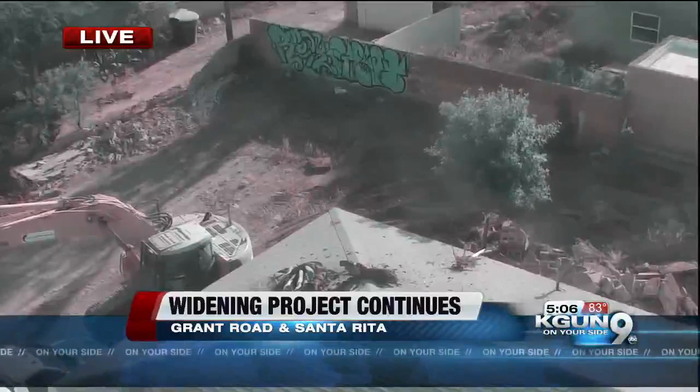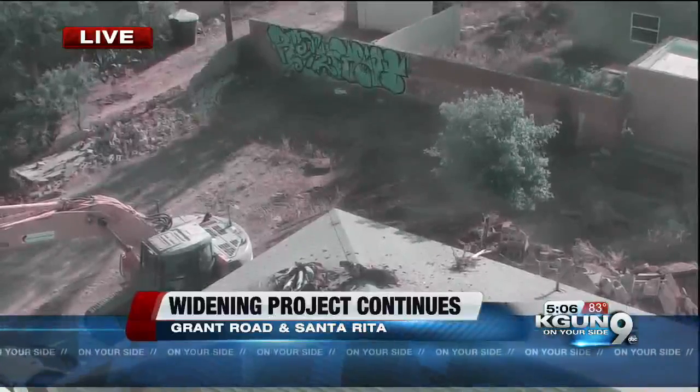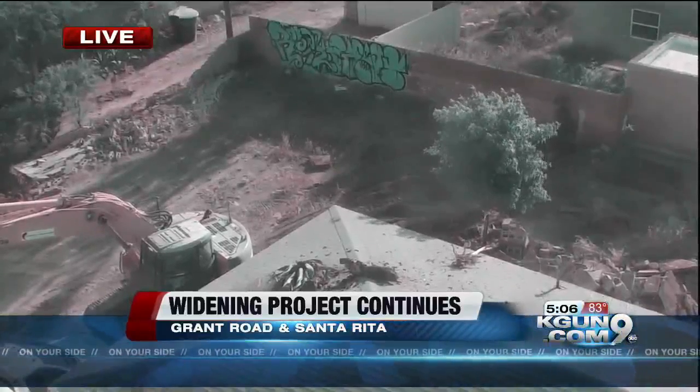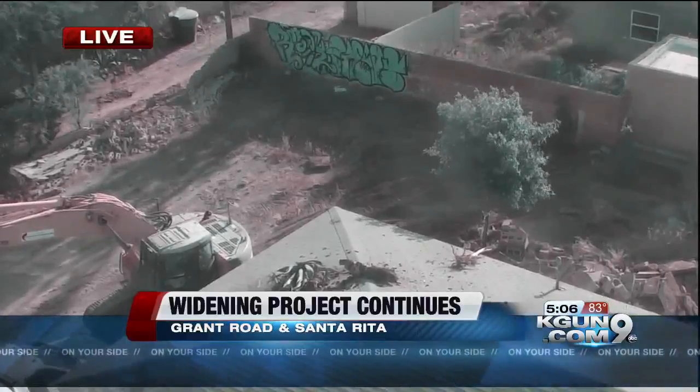Now let's switch to an aerial view where you can see the demolition work that's done on the other side of this structure. So far, it's mostly slab work before they actually start on the main body of this house.